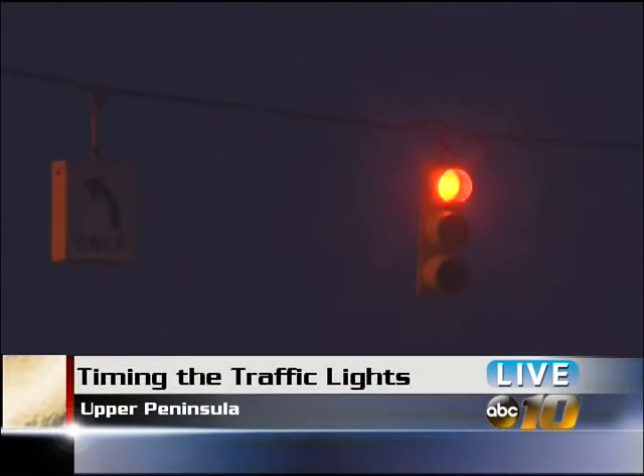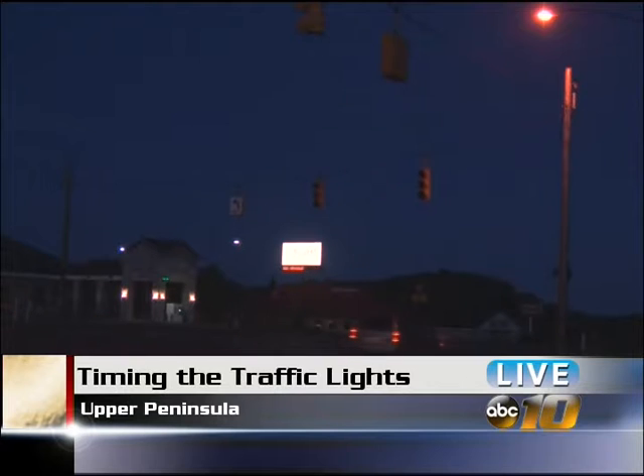Traffic lights are an essential part of travel that add both safety and efficiency to every road trip. While many of us are enjoying some much-deserved sleep, the usual red, yellow, and green signal pattern also takes a break. Those who commute during the late night and early morning hours are likely familiar with the flash mode that replaces the typical traffic light.